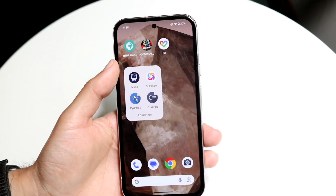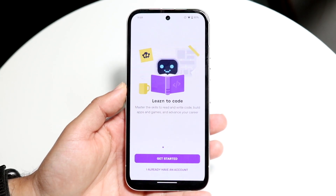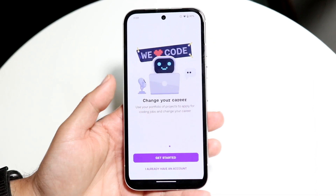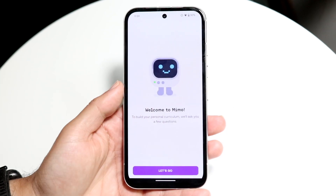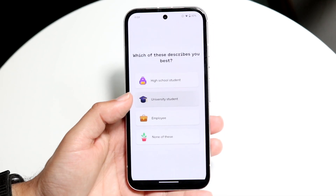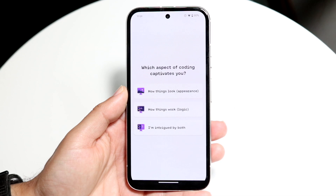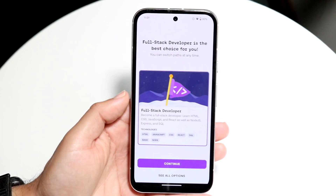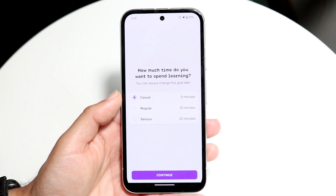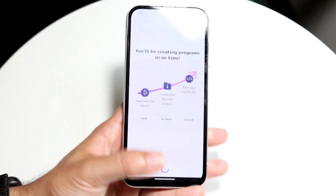The first one I downloaded is Mimo. This is a pretty decent one — I've seen a lot of reviews on it. Basically it lets you learn to code, build out projects, and even change your career. You create an account and it starts you on your coding journey. It's great for learning, but it's a learning application rather than a tool for coding out an actual app or doing data science.